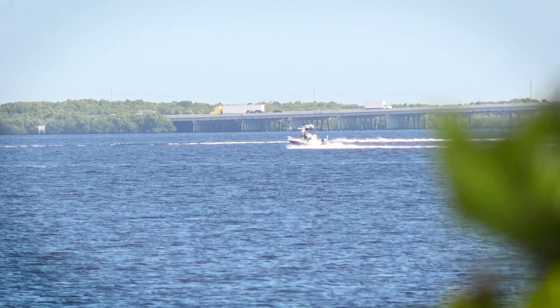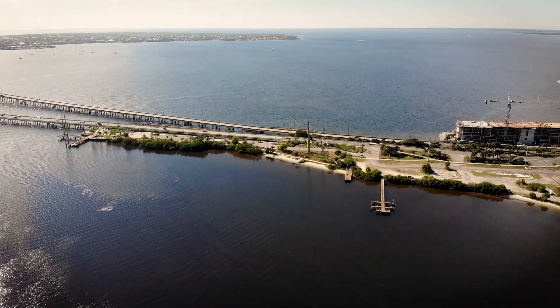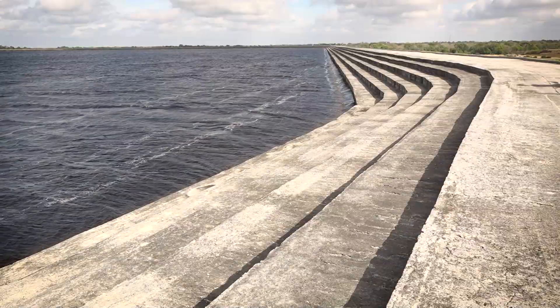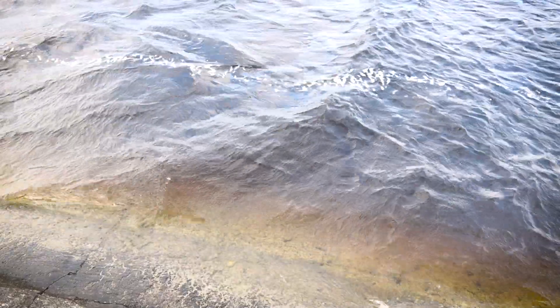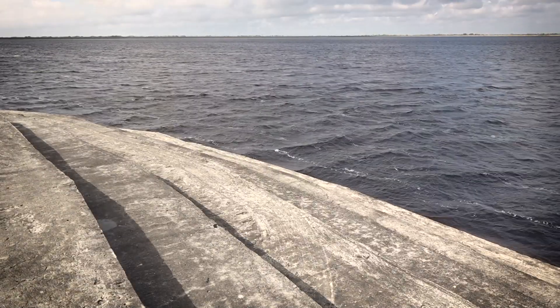Fresh water from the Peace River watershed is essential to the health of Charlotte Harbor, the second largest estuary in Florida. The Peace River Manasota Regional Water Supply Authority can store and treat water from the lower portion of the river to supply drinking water to the region. Using this surface water helps supplement groundwater from the aquifer.